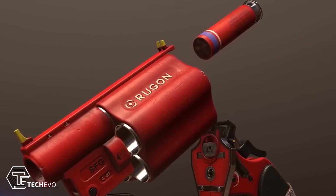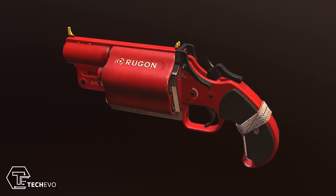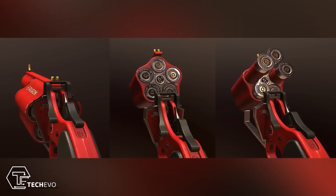Finally, the SFG Rogan is a unique weapon created by a Polish designer. It contains elements of a flare gun combined with a revolver and is made of plastic and metal. The level of detail is impressive.